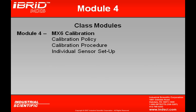In Module 4, we'll talk about MX-6 calibration. We'll look at the calibration policy, calibration procedures, and even how to individually set up one particular sensor.